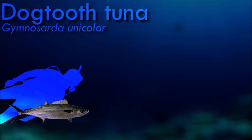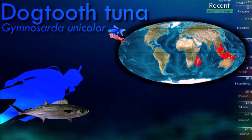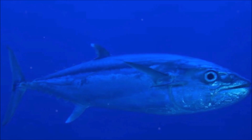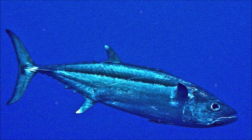Dogtooth tunas are pelagic fish that inhabit offshore waters. They are fierce and opportunistic predators that primarily feed on smaller fishes, squids, and even seabirds. They are known for their powerful jaws and sharp teeth, which allow them to capture and devour their prey.